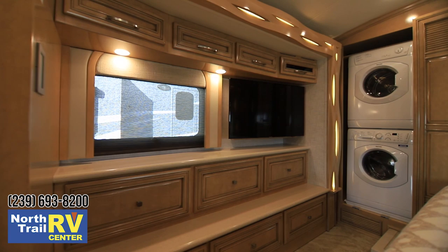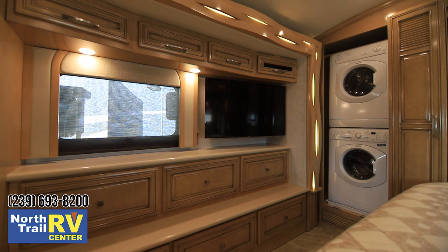Dual 110's and dual USB's as well. Full washer/dryer stack. Notice the ceiling as well — they went with the cove ceiling, which gives more height in the bedroom.